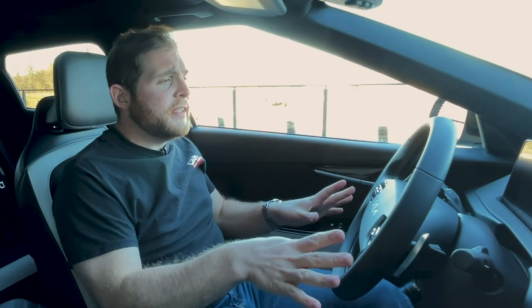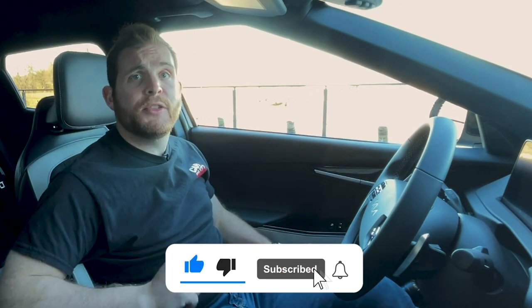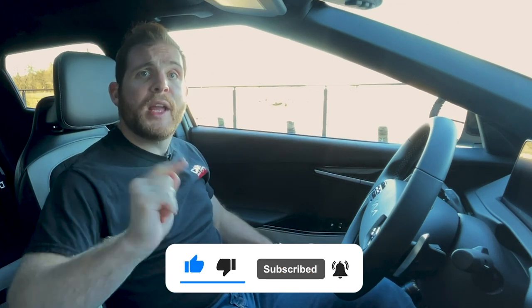Now that we've pulled over from our drive, let's check out the EV6's interior. Be sure to smash that like button if you're enjoying this video, subscribe to our channel, and ring the notification bell. And if you want to read my full review on the Kia EV6, be sure to check out carbuzz.com.